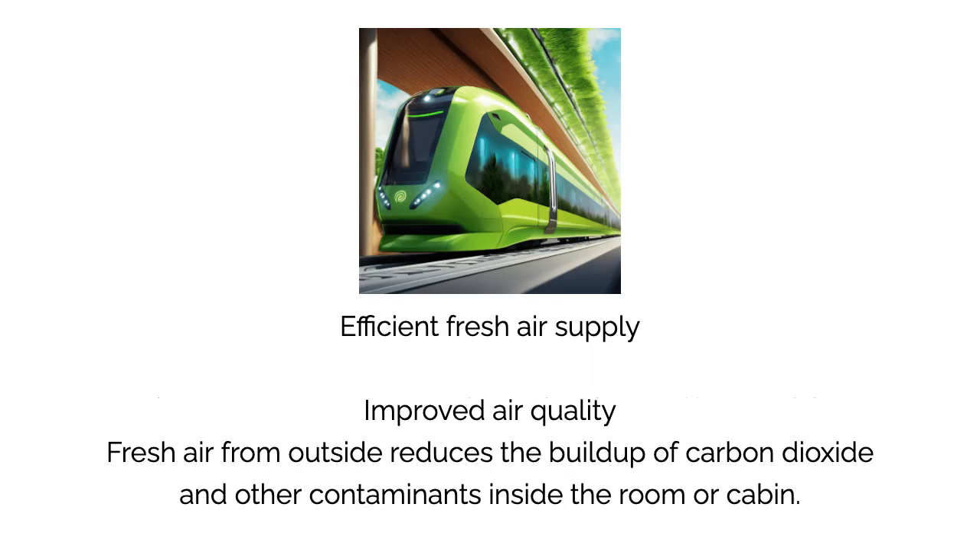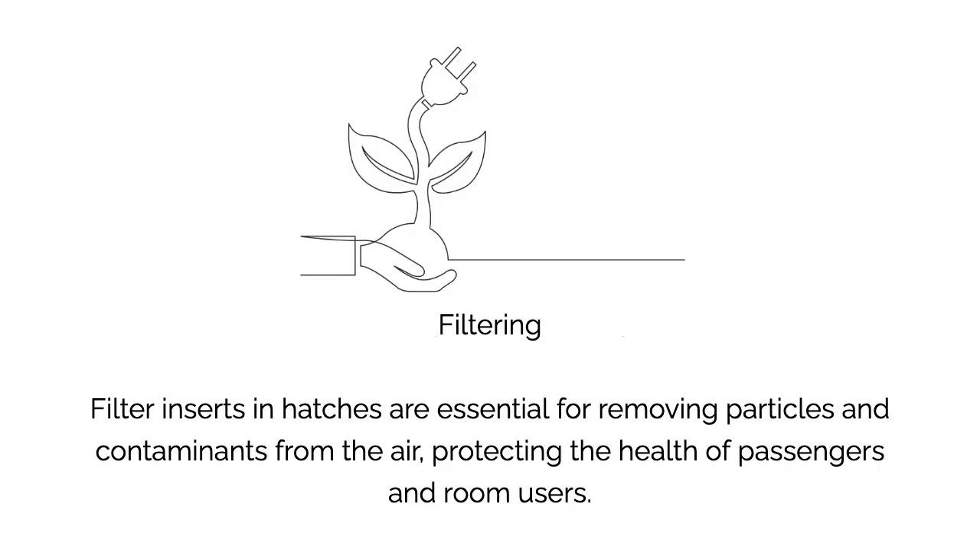Efficient fresh air supply and improved air quality: fresh air from outside reduces the build-up of carbon dioxide and other contaminants inside the room or cabin. Filter inserts in hatches are essential for removing particles and contaminants from the air.